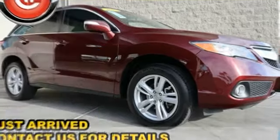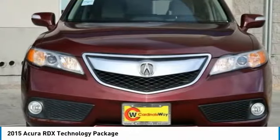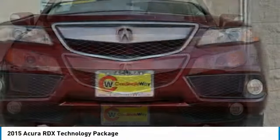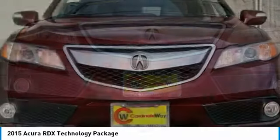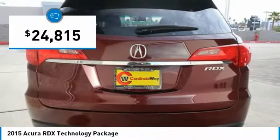Take a look at the 2015 RDX. Viewed as Acura's answer to BMW's sporty X3, the RDX offers a stylish interior, plenty of sport, and a nice amount of utility, and is priced below $25,000.